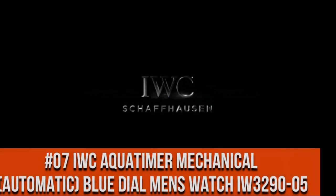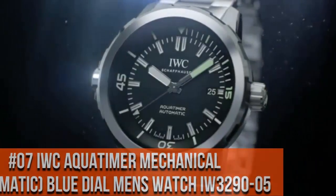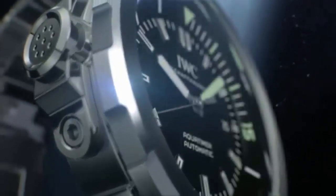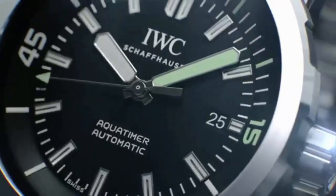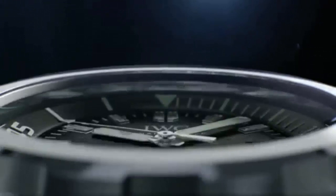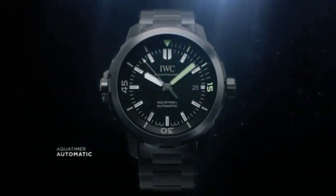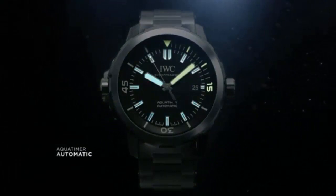Top 7. Self-winding automatic watch. 42 mm stainless steel case with stainless steel tang buckle. Love this mechanical hand-wound piece — more beautiful in person.